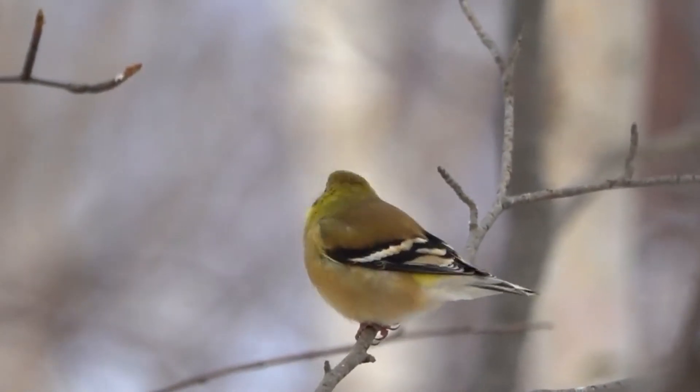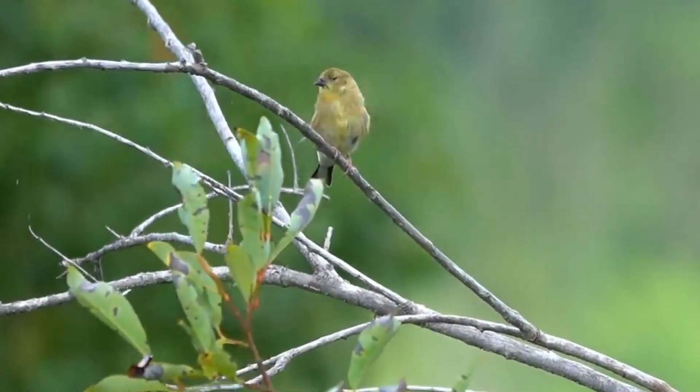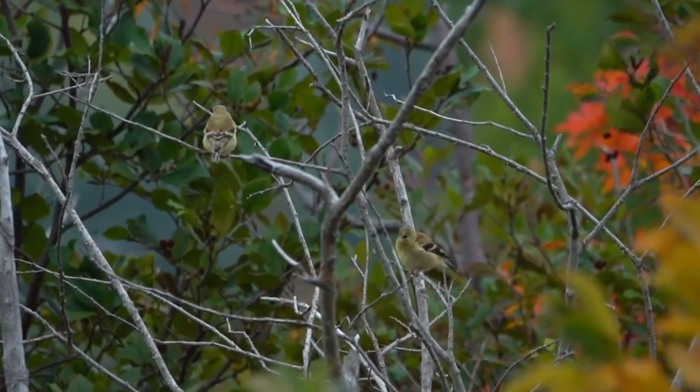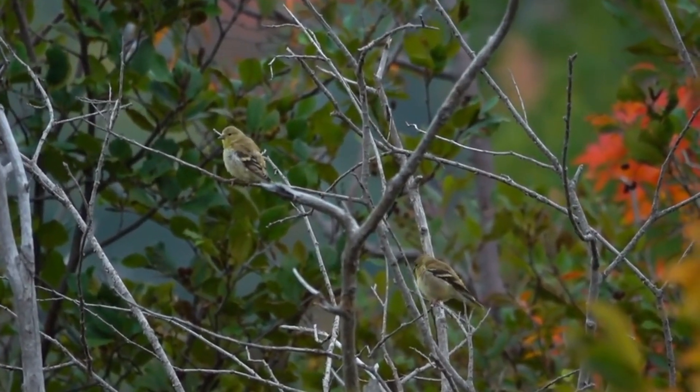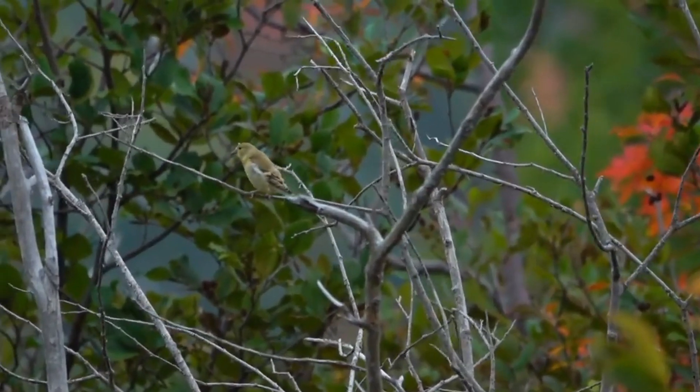By providing food, water, and a safe habitat, you can enjoy the delightful presence of American Goldfinches in your backyard, bringing vibrant colors and cheerful songs to your everyday life.